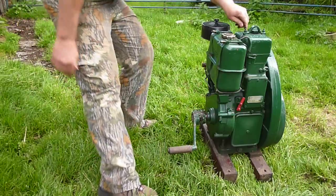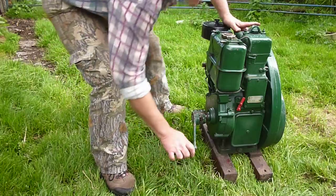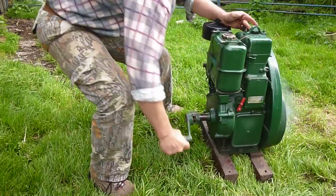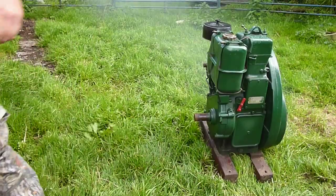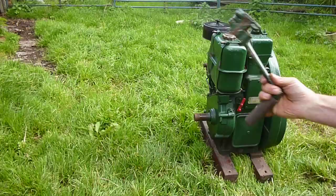Lever up for starting. Decompressor. Wind like Billy-O. And away we go. Original handle, all proper.